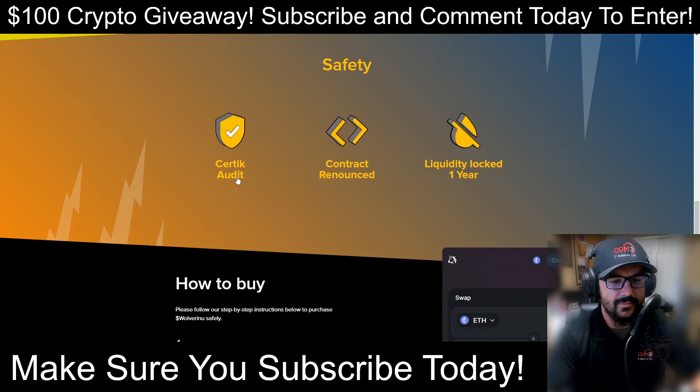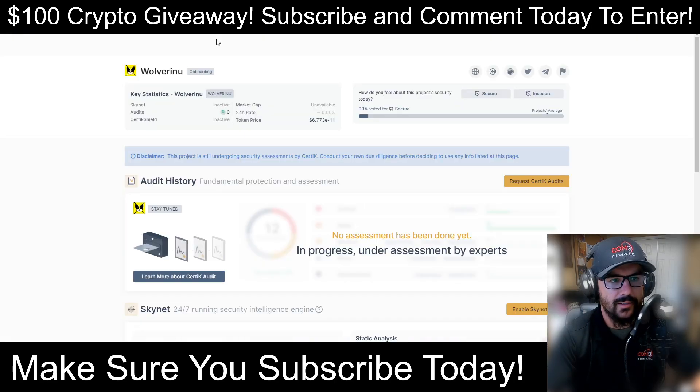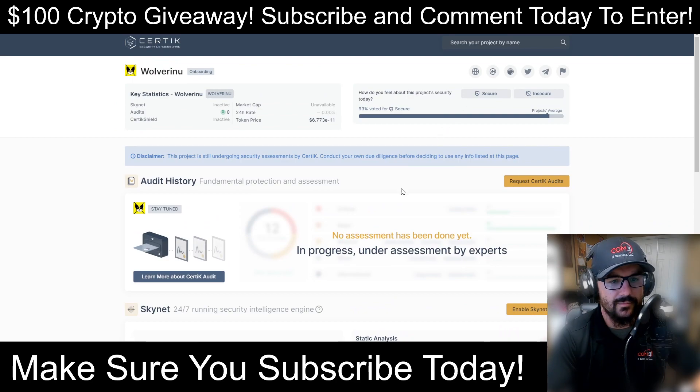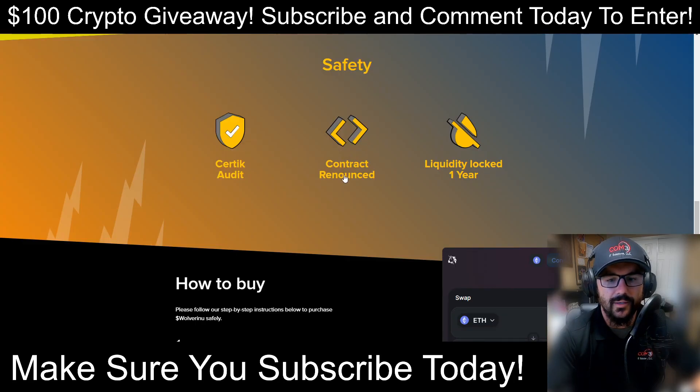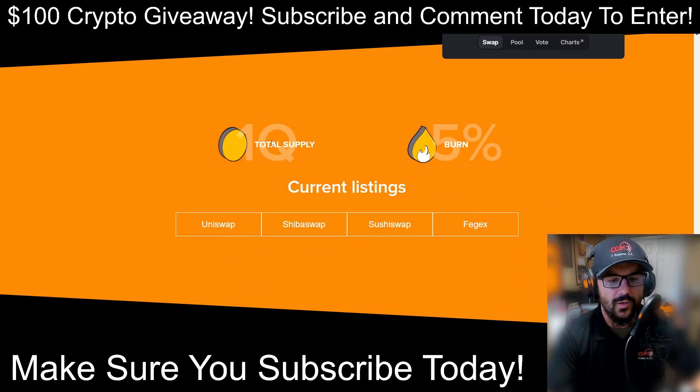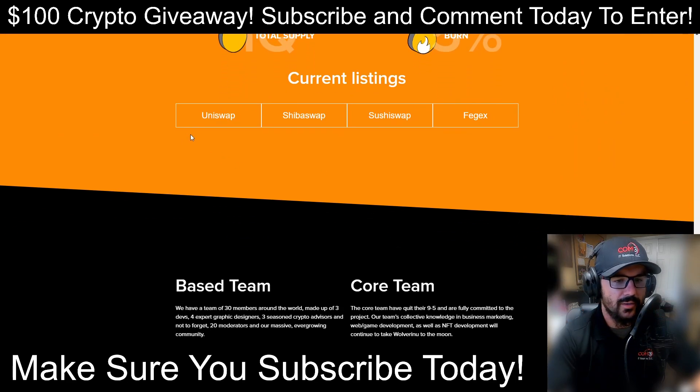For safety, they have a CertiK audit — but it looks like it's still in progress and hasn't been completed yet, still being onboarded. The contract has been renounced and liquidity is locked for one year. The supply is one quintillion with a 5% burn. They're currently listed on Uniswap, Shiba Swap, Sushi Swap, and FEGex.